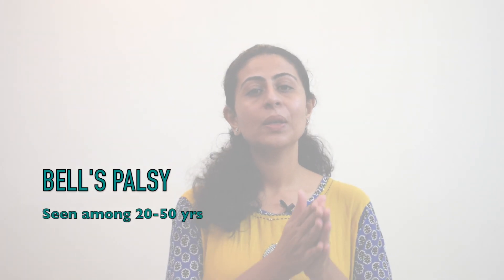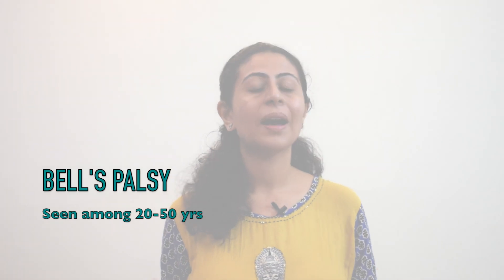Next is age. People between 20 to 50 years of age are prone to develop Bell's palsy, whereas stroke mostly happens in older people, somewhere between 50 to 60. Exceptions exist — patients with traumatic brain injury may be younger and can experience stroke, but this is very rare.